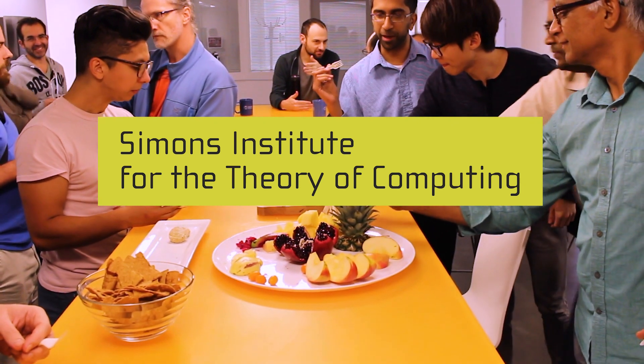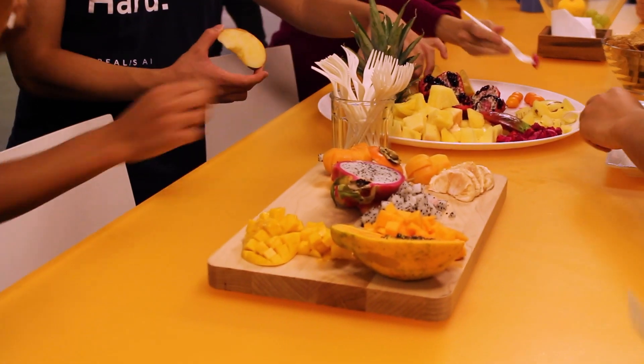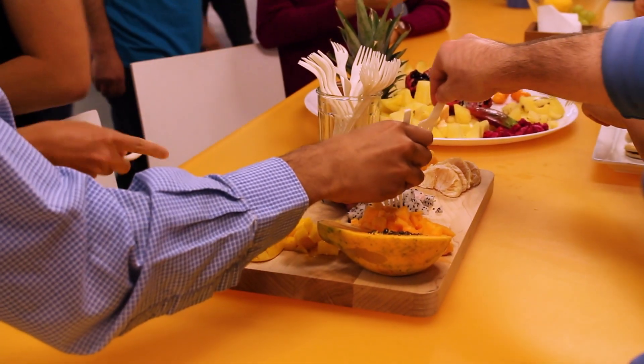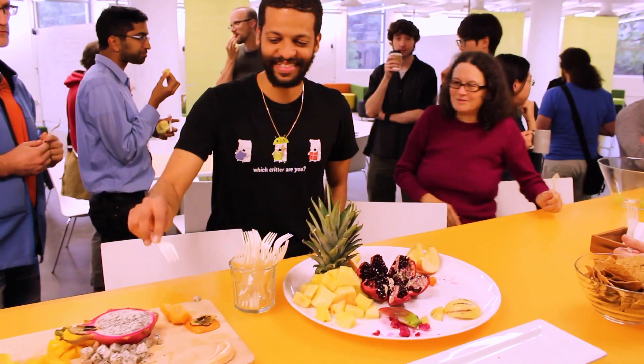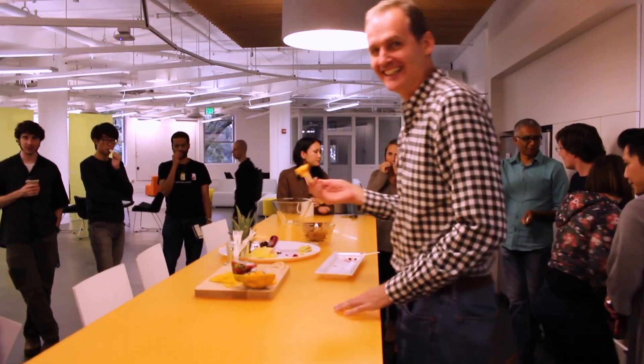It turns out there is a randomized method for this fruit game that does better than remembering everything, that does better than deterministic methods. And what you can also prove mathematically is that the best randomized method we have for this fruit game is, in fact, the best method. That's what we call lower bounds — proving a lower bound on how much memory you need to be able to play this game and win.